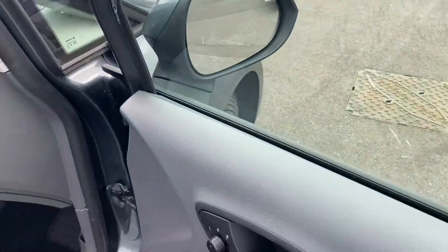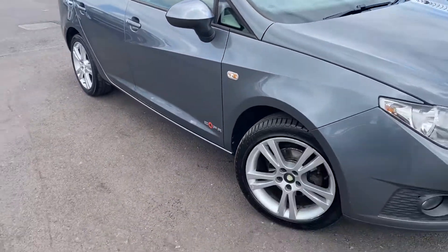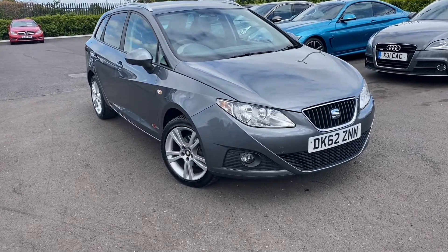So that's been the lovely 2012 Seat Ibiza here at Motor Match Chester. If you'd like more information on this car or to book a test drive, please don't hesitate to give us a call on 01244 311 404. Thank you so much for watching and we hope to see you here at Motor Match Chester very soon. Thanks, goodbye!